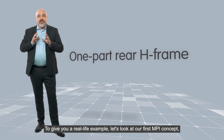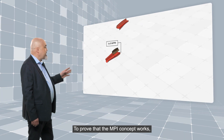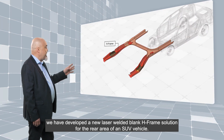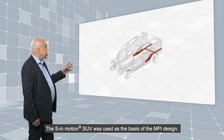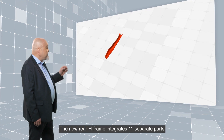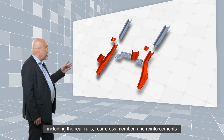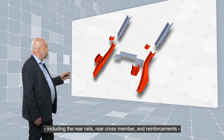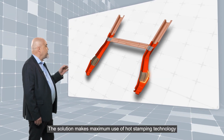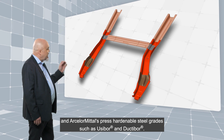To give you a real-life example, let's look at our first MPI concept: the one-part here edge frame. To prove that the MPI concept works, we have developed a new laser welded blank edge frame solution for the rear area of a SUV vehicle. The SE Emotion SUV was used as the basis of the MPI design. The new rear edge frame integrates 11 separate parts — including the rear rails, rear cross members, and reinforcements — into one laser welded blank. The solution makes maximum use of hot stamping technology and ArcelorMittal press hardenable steel grades such as Usibor and Ductibor.